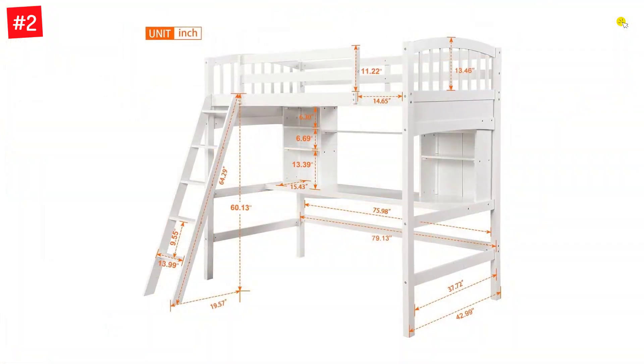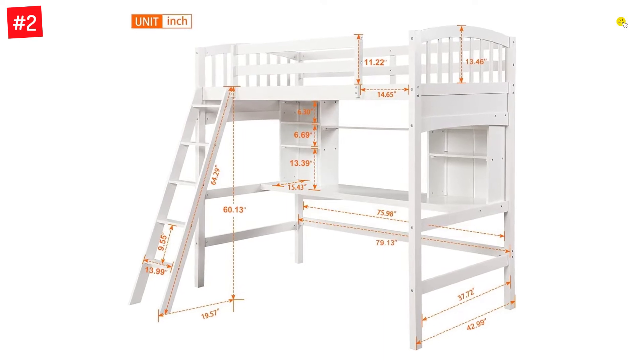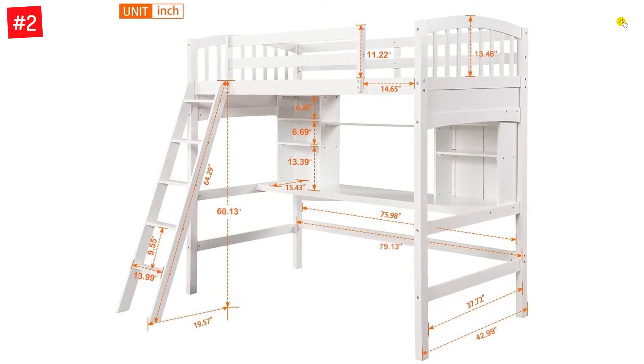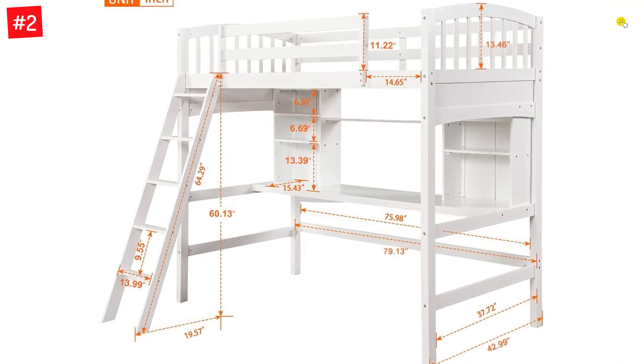Loft beds with desks are extremely popular in children's bedrooms as well as in dorm rooms and other places where space needs to be saved for study or work. This twin loft bed is constructed with a sturdy wooden frame for stability and durability.